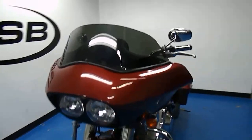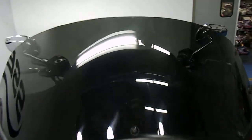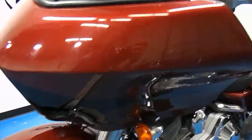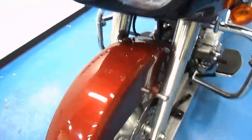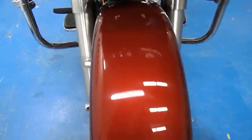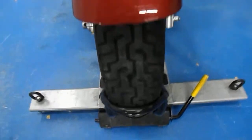Starting off with the front of the bike, you can see it's got the smoked windscreen on there. Paint on the fairing is in excellent shape — it's got that two-tone red and black. Headlights are both very clean, front fender paint is very glossy, and the front tire's got plenty of tread.